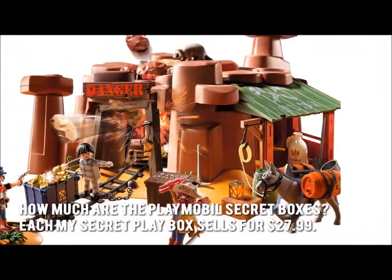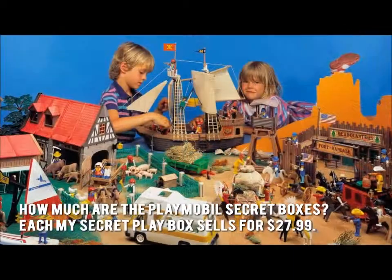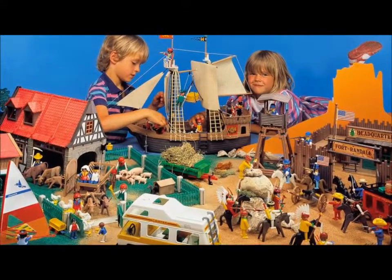How much are the Playmobil Secret Boxes? Each My Secret Play Box sells for $27.99. Now let's have a look at some of the main positive and negative aspects.